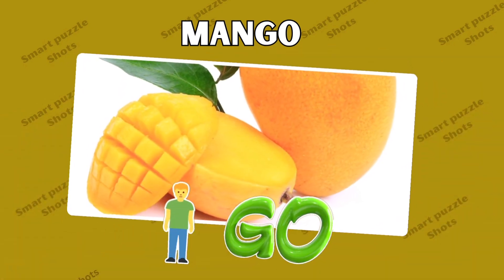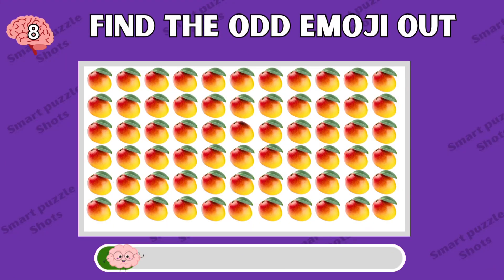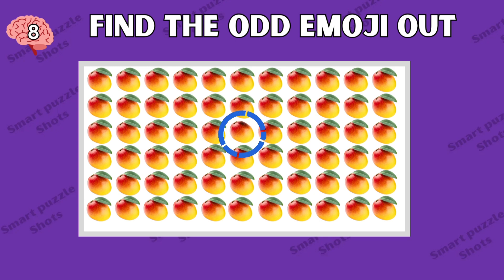Right, this fruit is mango. Find the odd emoji out in these mango emojis. Here it is — this mango has lost its leaves.